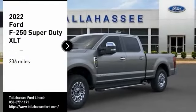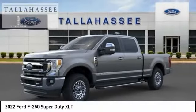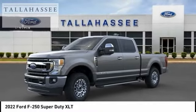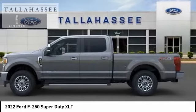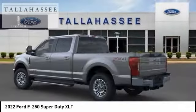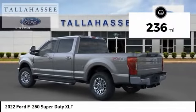We are pleased to show you the 2022 F-250 Super Duty — head-to-head fuel efficiency, head-to-head towing, head-to-head torque. Ford F-250 Super Duty. This vehicle has less than 300 miles.